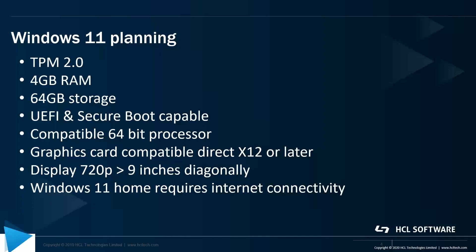Just like other upgrades — from Windows 7 to Windows 10, and previously from Windows XP to Windows 7 — there is some planning that's required. Windows 11 seems to be a little bit more complex than what it has been in the past. Certainly you need to have a motherboard or hardware that supports TPM 2.0. There's also a requirement for 4GB of RAM, 64GB of storage, and the motherboard needs to be UEFI and secure boot capable.